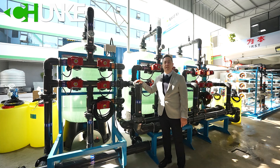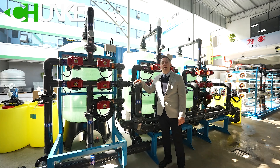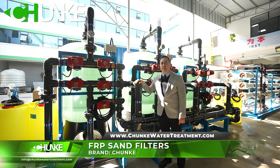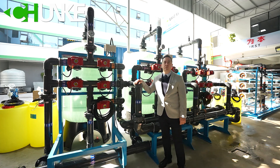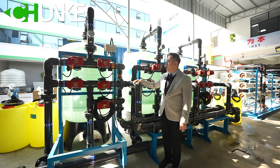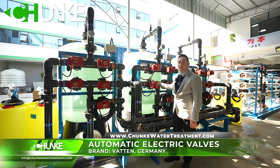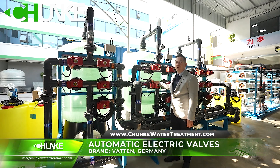On the pre-treatment side, as you can see, there are three FRP multimedia filter tanks. Because of customer space limitations, we use three pieces of FRP multimedia filtration. As you can see, we are using electrical valves and they are an automatic backwashing system that operates automatically.